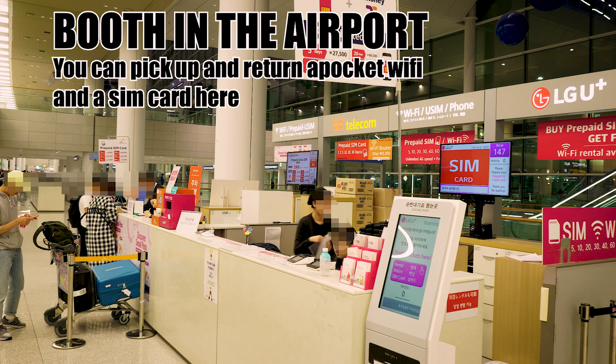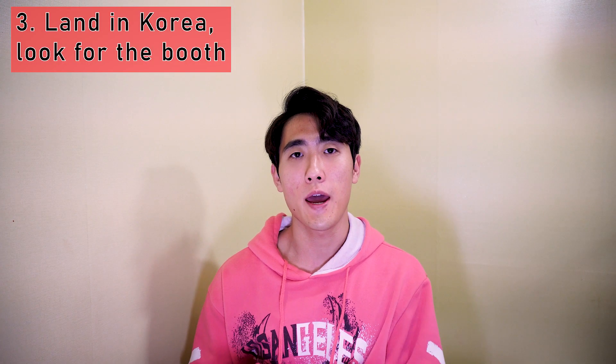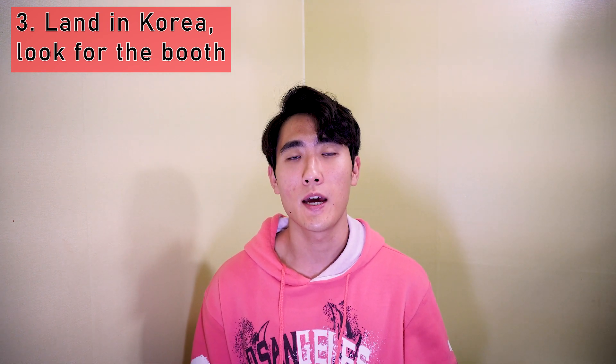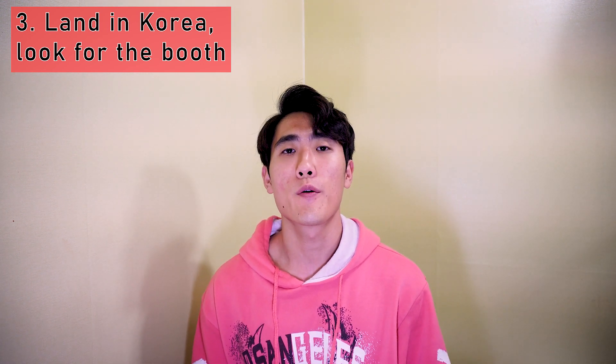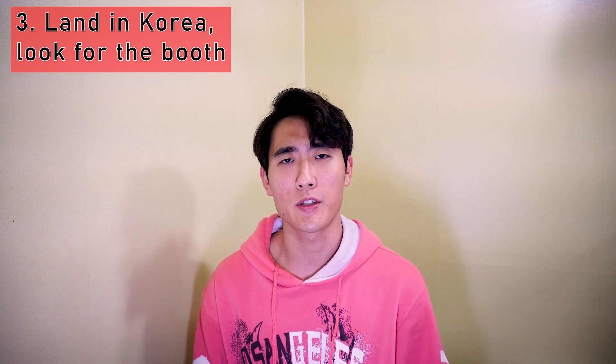All three providers have booths at both departure and arrival airports. You can pick up the pocket Wi-Fi or SIM card there, and return the pocket Wi-Fi at the booth as well. You'll need to get a number first, wait for your turn with your email voucher and passport ready, and follow their instructions.